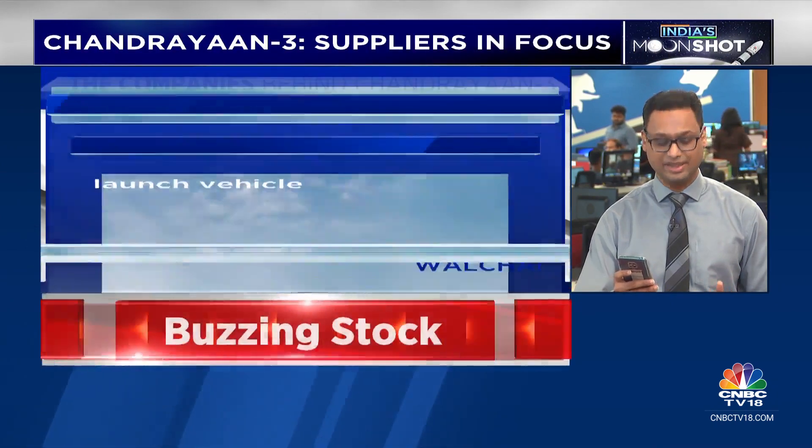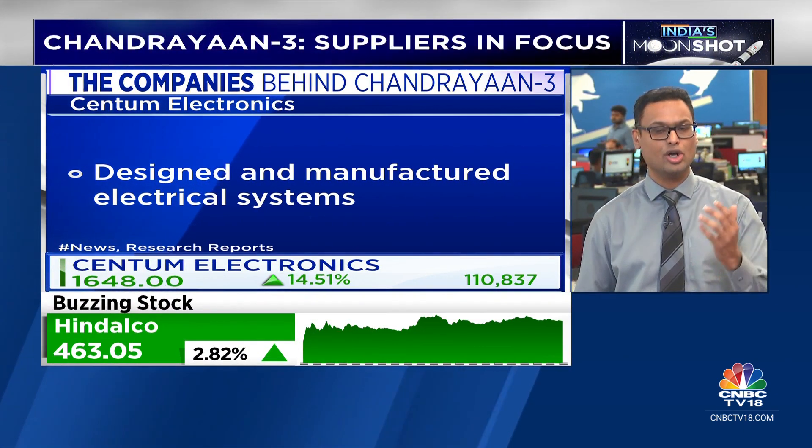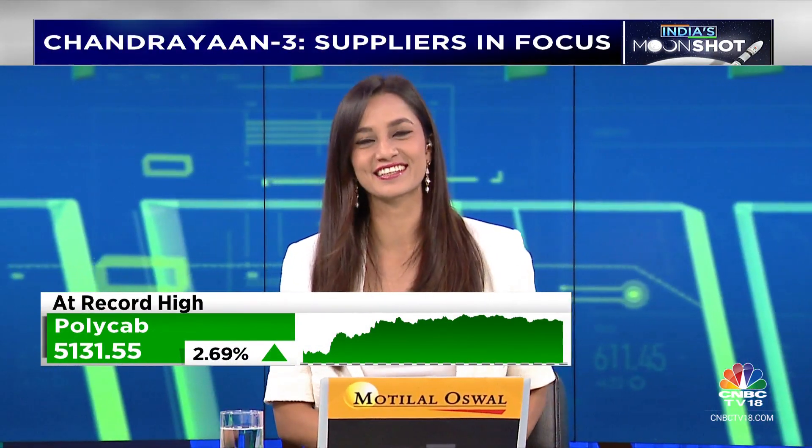Fentum Electronics helped in both designing and manufacturing electrical systems for this particular launch. A whole host of these stocks are in focus and a lot of them are buzzing in today's session as well. Looks like they're waiting eagerly, just like us, for that big landing. Vivek, thanks a lot for getting us all of those details.